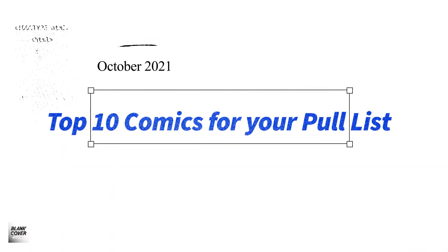Hello and welcome to the Blank Cover Network. Today we're counting down our top 10 comics to buy this October.